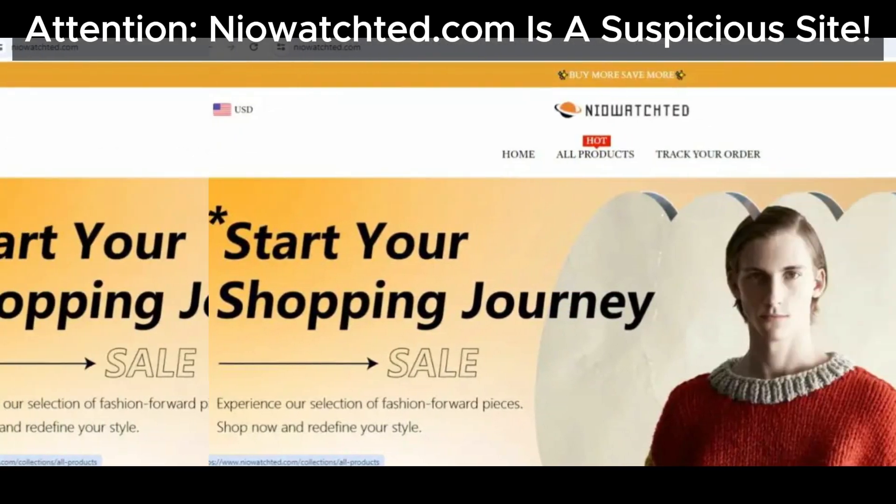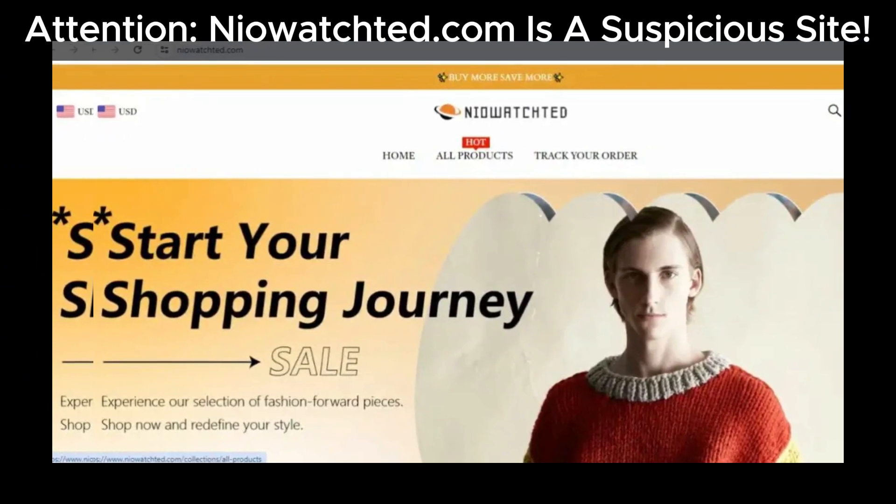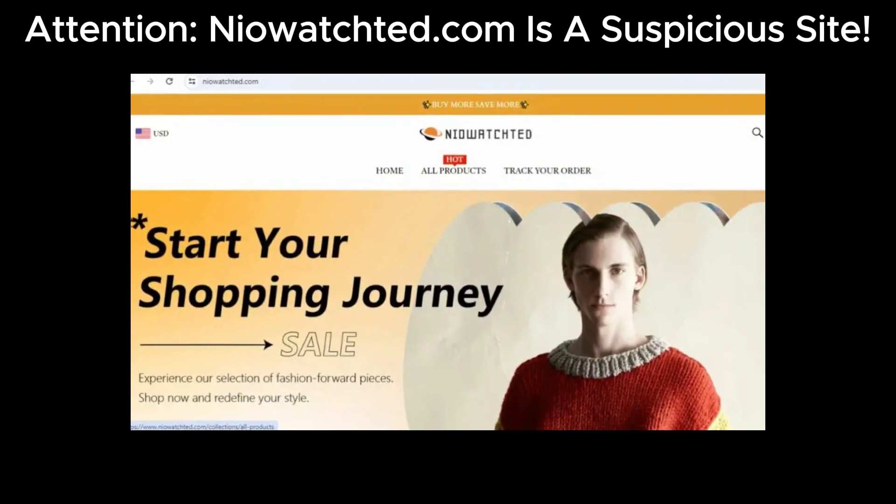Hello everyone, welcome back to our channel. Today, we're diving into a detailed review of NioAchda.com, a website we've labeled as suspicious. Let's break down the reasons why.